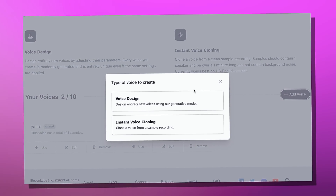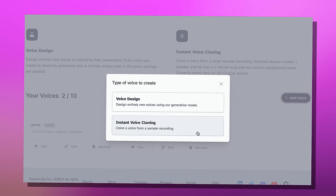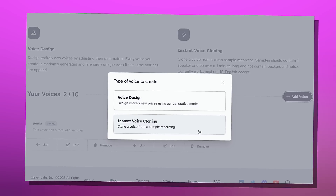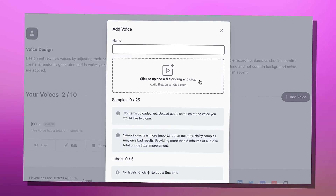Once you have your subscription sorted, go to 'Add Voice' and then 'Add Voice' again. You have two options for the type of voice to create: one is Voice Design and two is Instant Voice Cloning. What we're doing is taking clips of celebrities and cloning their voice so the AI can work with it.